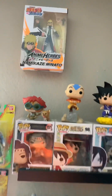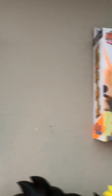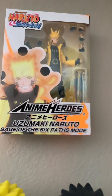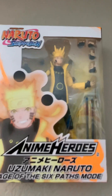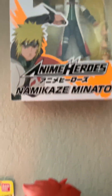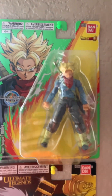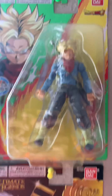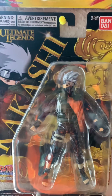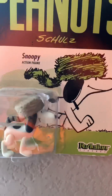Now onto this wall — I'll start up here with the anime hero figures. Got Minato and Sage of Six Paths Mode Naruto — look at the details on that, so dope. Coming down the wall, got Super Saiyan Trunks — zoom in on that. Got Kakashi, another GOAT, and this little Peanuts Snoopy figure.